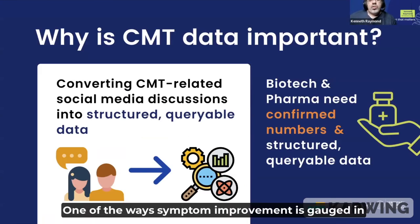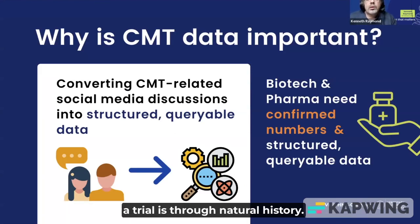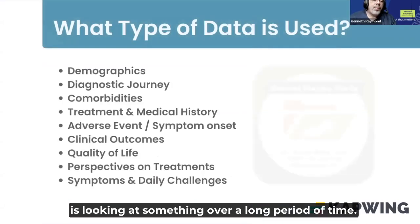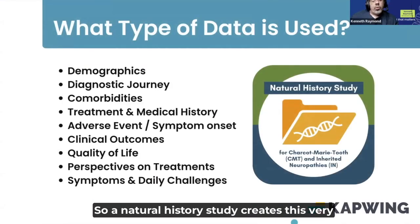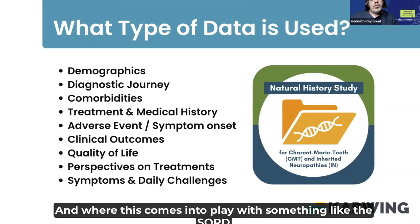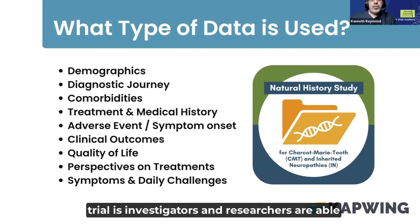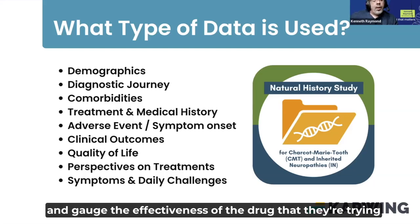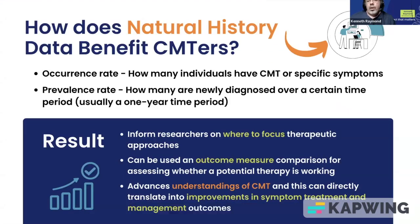One of the ways symptom improvement is gauged in a trial is through natural history — looking at something over a long period of time. A natural history study creates a very large window of symptom data. In something like the SORD trial, investigators and researchers are able to look at not only the individual in the trial but pull from a much larger history of symptoms to gauge the effectiveness of the drug.